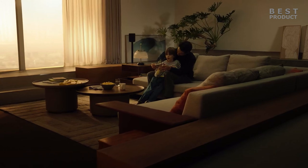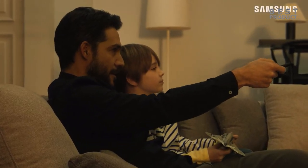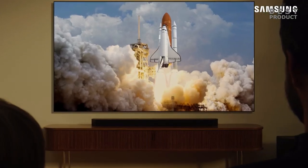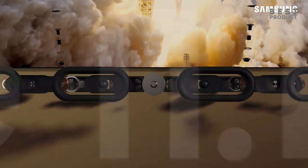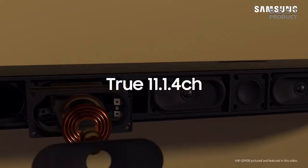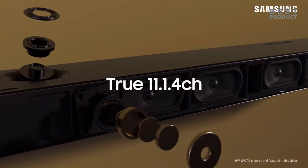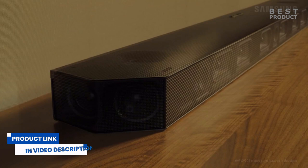Hey guys, in today's video let's take a look at three of the best Dolby Atmos soundbars available in spring 2023. Dolby Atmos premium soundbars use advanced signal processing algorithms to decode and render Dolby Atmos audio content. This technology allows soundbars to create a multi-dimensional sound field, including overhead sound effects, for a more realistic and immersive audio experience.